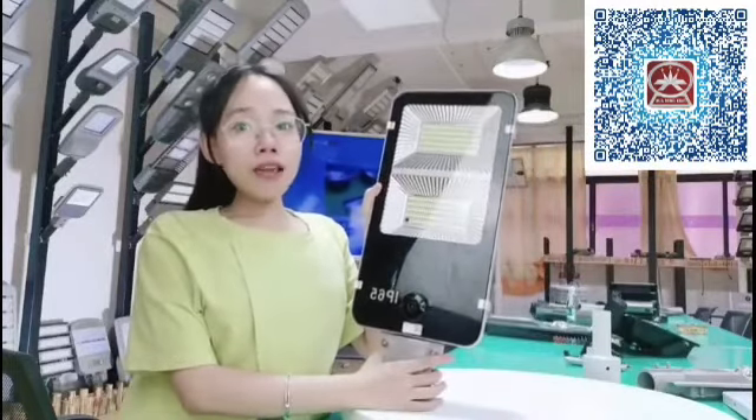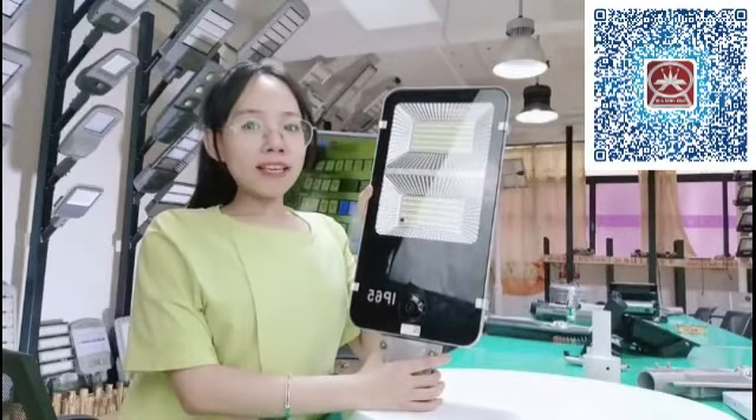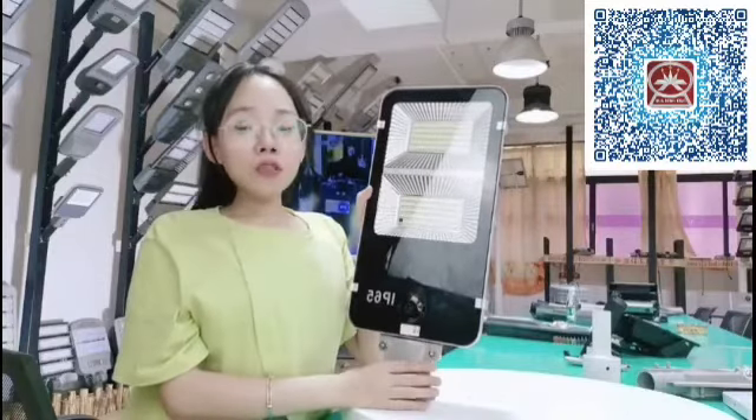Look at this one. It is our hot sale solar steel light. Maybe you will ask me why it is so popular. This depends on its beautiful appearance and new fashion design.